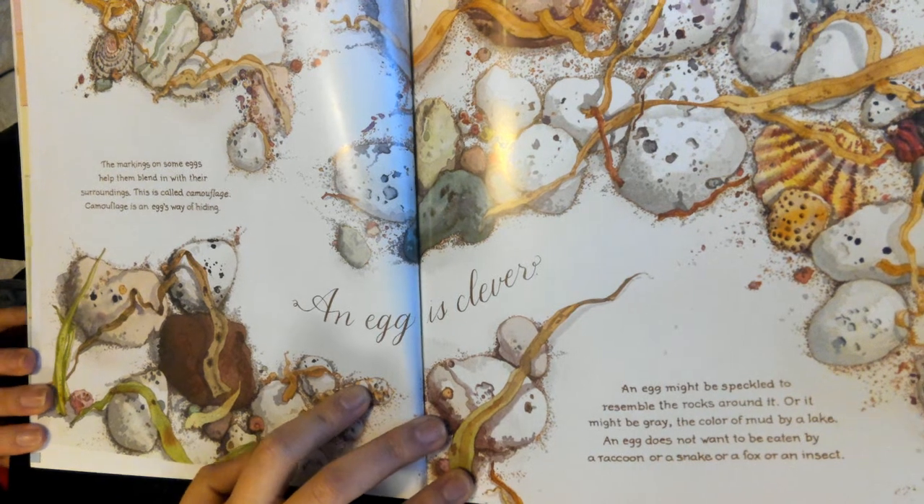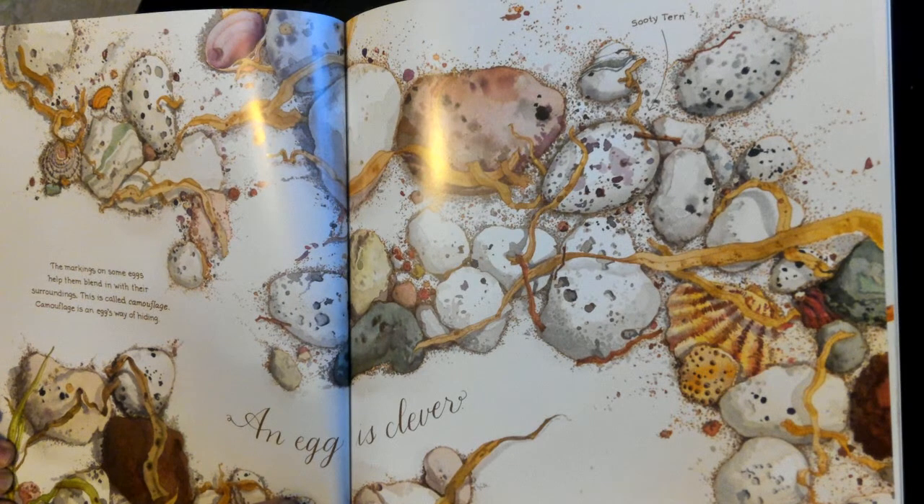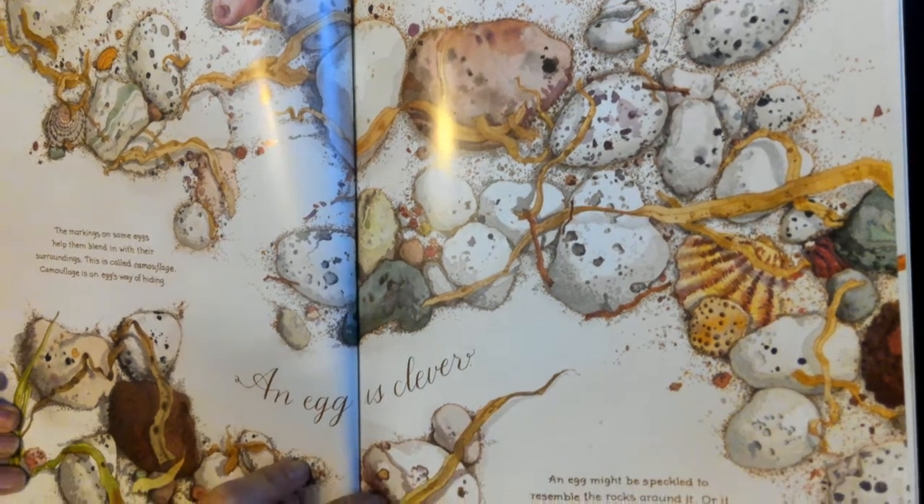So let's find the egg on this page. Can you see any of these eggs? Can you find them? Can you find the eggs? Why is it so hard to find?